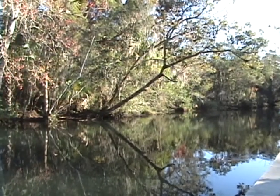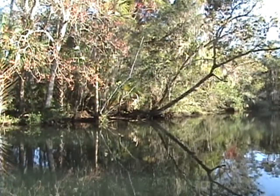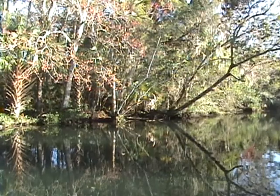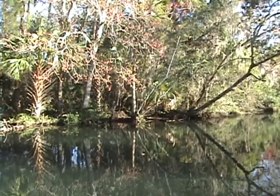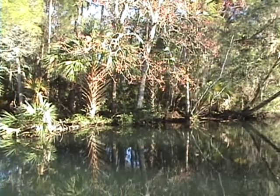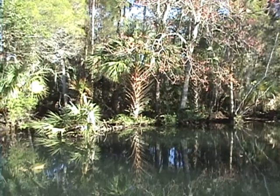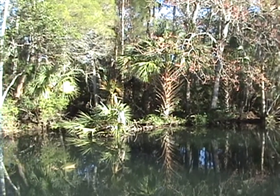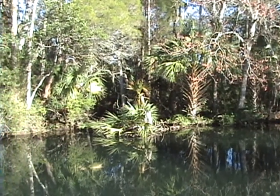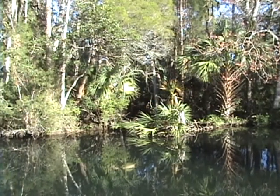The land on the other side of the waterway is Florida wetlands, and thereby protected and can never be built on. This is pretty much opposite our house now — you can see the natural palm trees that grow there, along with other natural wetland trees and shrubs.